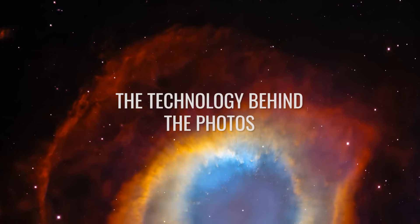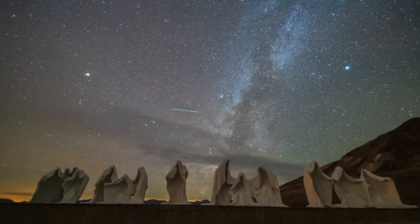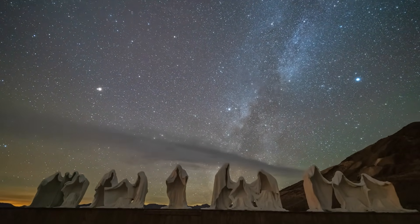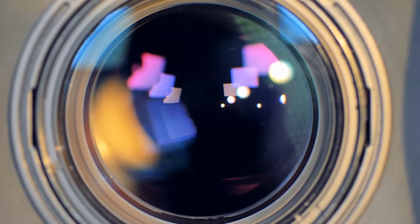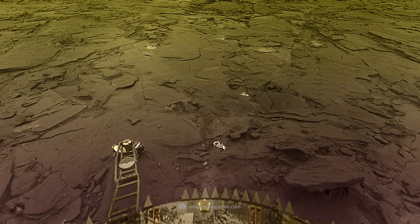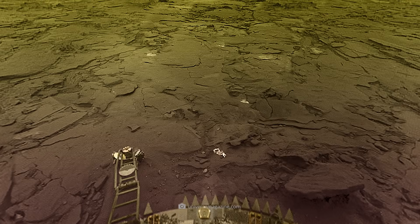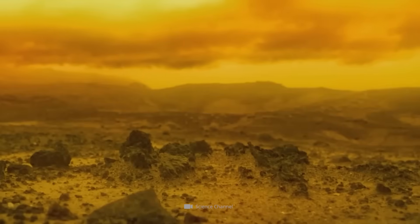But how was it actually possible to take photos under such extreme conditions? The cameras on the Venera probes were located in swiveling towers and protected by special lenses. Their lenses were automatically exposed after the probes landed. The images were captured line by line, similar to a scanner, and then transmitted to Earth by radio. With Venera 13, a complete image scan took up to 13 minutes.